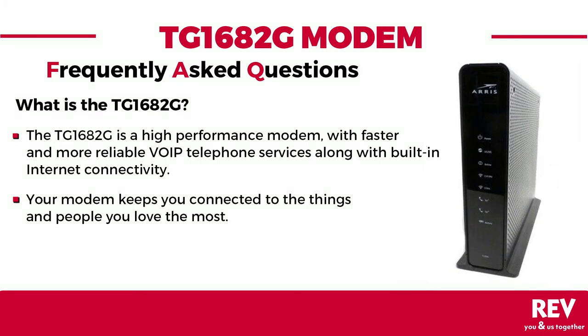The TG1682G is a high-performance telephony modem that provides faster and more reliable, toll-quality VoIP telephone services, along with built-in wired and wireless internet connectivity. Your modem is a one-stop shop that keeps you connected to the things and people you love the most.